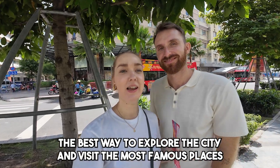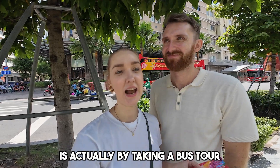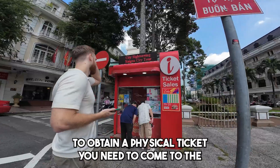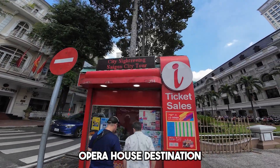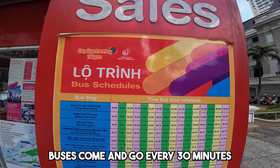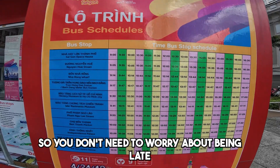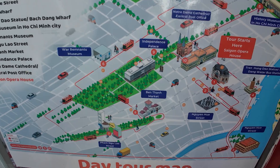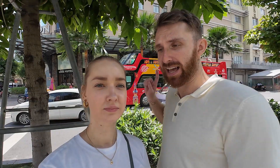The best way to explore the city and visit the most famous places is by taking a bus tour — you can see it right behind us. This bus costs only $12 per person, which I think is a really great deal. To get a physical ticket, you need to come to the Opera House destination. Buses come and go every 30 minutes, so you don't need to worry about being late. It takes you to the 11 most famous locations in Ho Chi Minh City and you can hop in and out at any time — all included in one price.